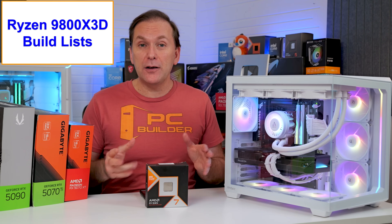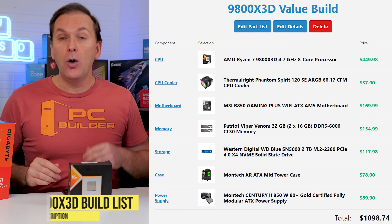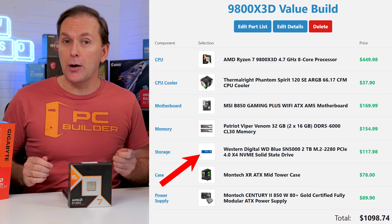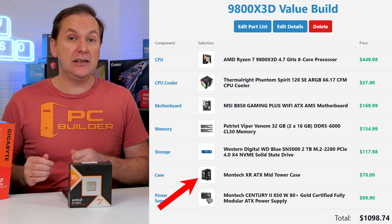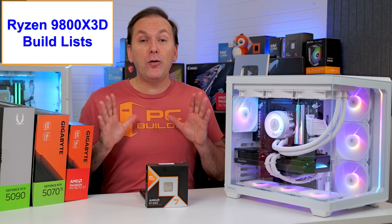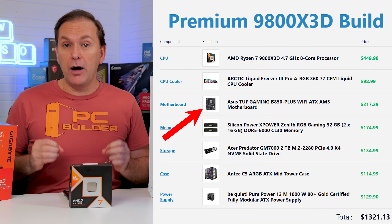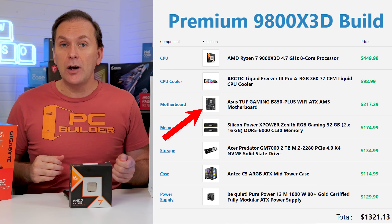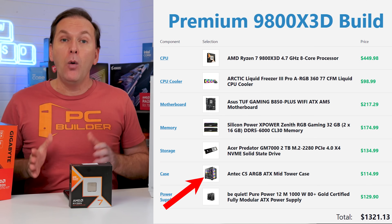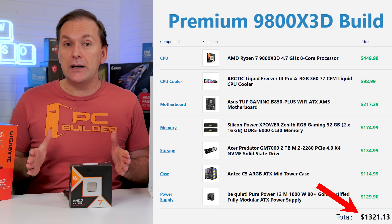How much is your build going to cost? I've put together two build templates to get you started. The first is a mid-range value-focused build using the Ryzen 9800X3D at $450, with a mid-range air cooler, a mid-range ATX motherboard, DDR5-6000 CL30 non-RGB RAM, a 2TB DRAM-less NVMe SSD, a Montec XR atrium-style PC case, and an A-tier 850W PSU. Without the GPU, that build costs right around $1,100 US. For the more premium build shown here, we upgraded to the Arctic Liquid Freezer 3 ARGB 360 Pro AIO, the ASUS TUF B850 motherboard at $220, RGB DDR5-6000 CL30 RAM, a Gen 4 NVMe SSD with DRAM, the Antec C5 premium case, and an A-tier 1000W PSU — just over $1,300 before the GPU.